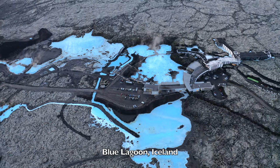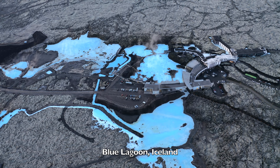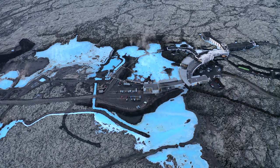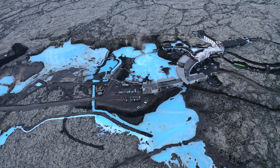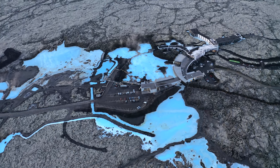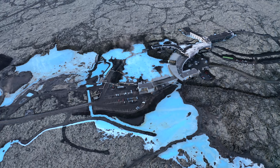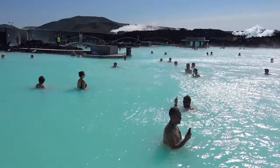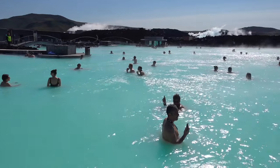Blue Lagoon, Iceland. The Blue Lagoon is a man-made thermal spring and spa that uses water from the nearby geothermal plant near Grindavík, situated on a lava field close by. It has a distinctively bright, milky-turquoise-blue color caused by the high silica content in the water.